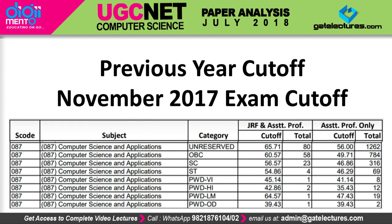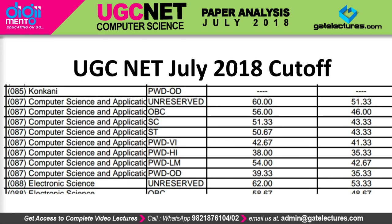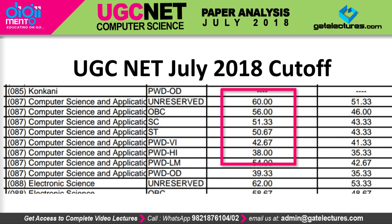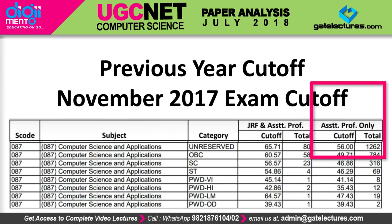You can check the cutoff for every category for the 2017 examination. As you can see, in 2018 the cutoff has reduced. The first column represents the JRF cutoff and the second column represents the assistant professor cutoff. This year the JRF cutoff is 60%, whereas last year it was 65.71% — a change of approximately six percent. The assistant professor cutoff is now 51.33%, whereas last year it was 56% — a change of about five percent.